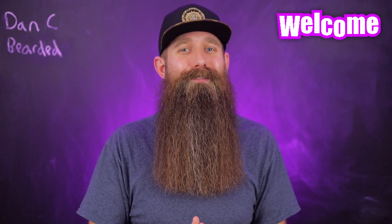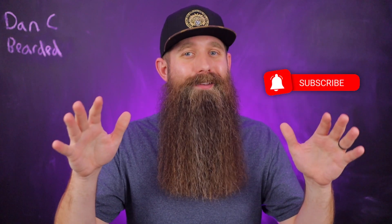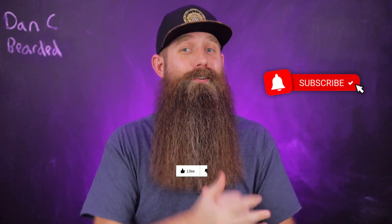Welcome to the video and welcome to the channel. If you are new here, we cover everything related to beards — that's truly a goal of mine. I want to hit every possible angle. My name is Dan C. Bearded. I'm a middle school history teacher, and I love teaching about beards and creating content on YouTube. If that sounds interesting to you, please consider subscribing.